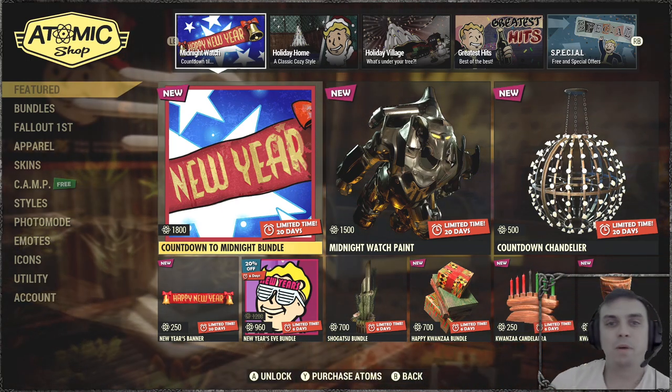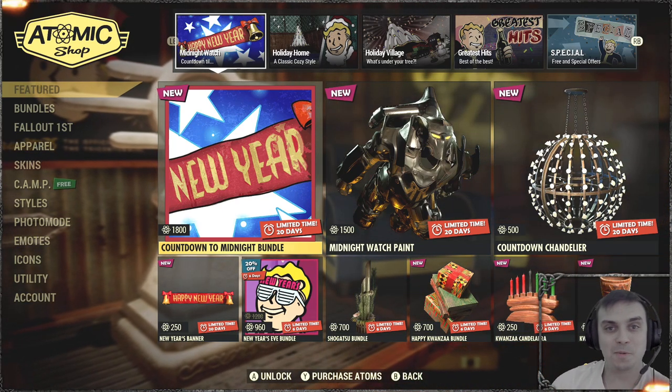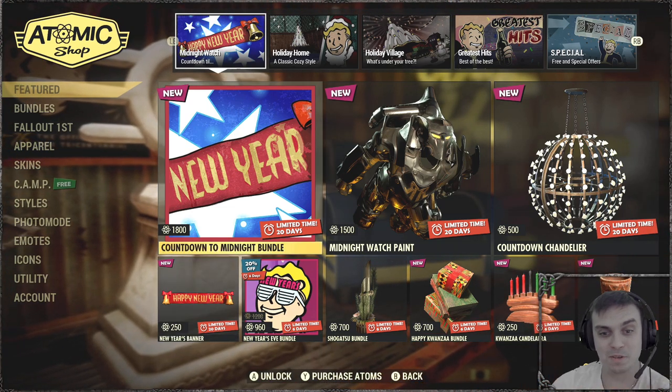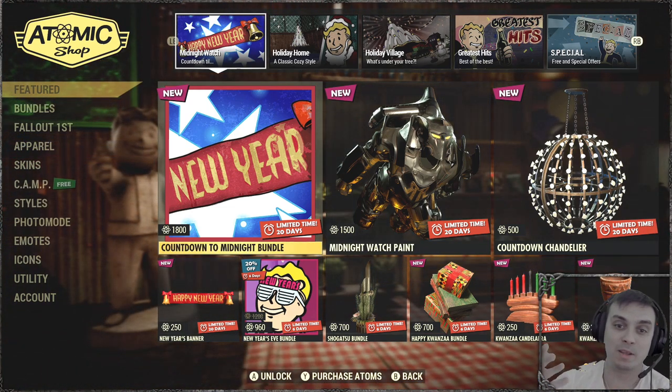Hey, what up Z Clan and everybody else, how you doing? I hope you're doing good. Welcome to my Fallout 76 atom shop notification video. In this video we're gonna take a look at what is available at the atomic shop.